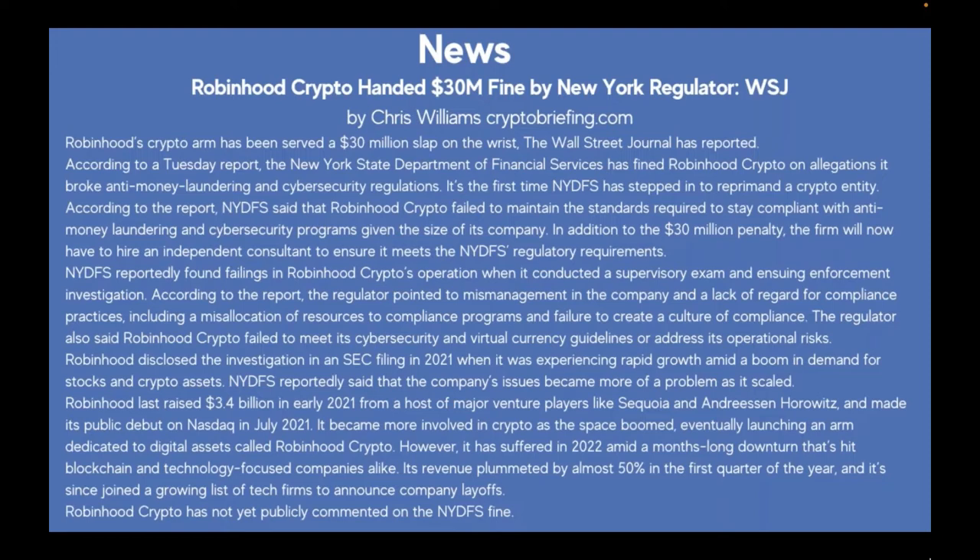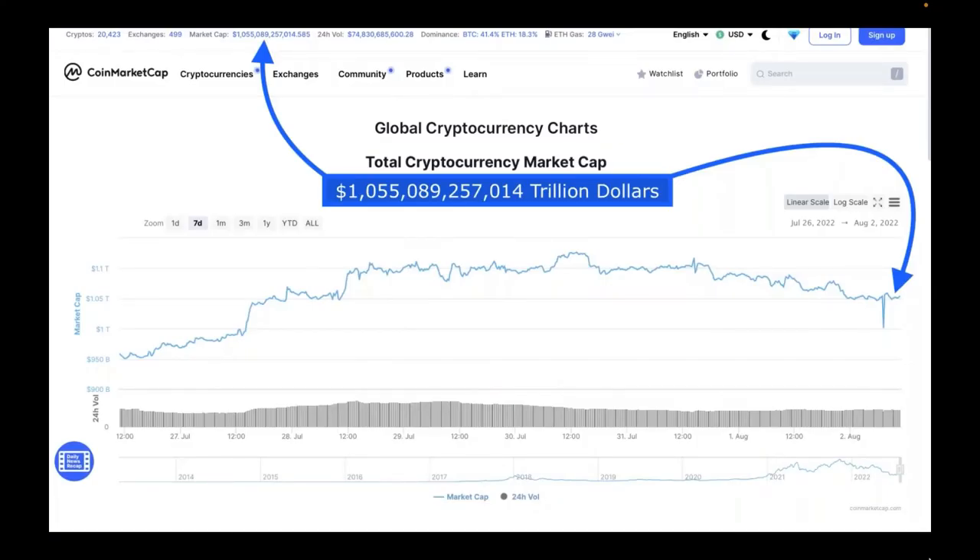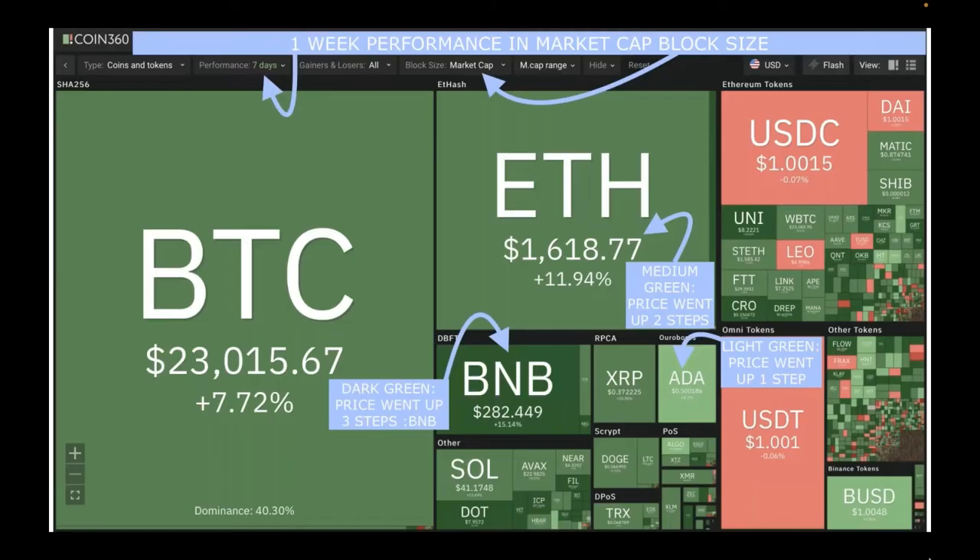Now let's look at the overall market. For the total cryptocurrency market cap, we're currently at $1.055 trillion. Looking at the seven-day chart, last week at this time we were at $950 billion. You can see the slow progression over the last seven days, with a quick dip on August 2nd followed by a buy-back. It's always a good thing to see us above that trillion-dollar mark.